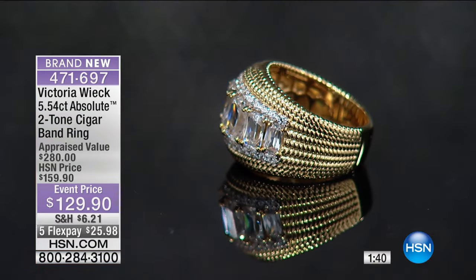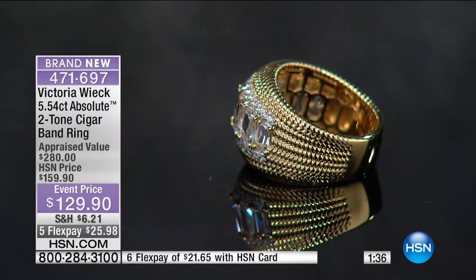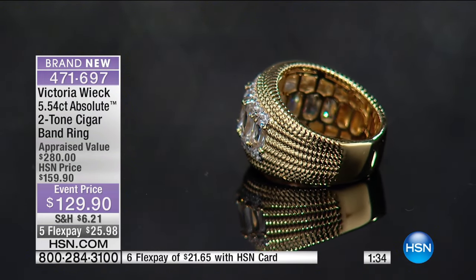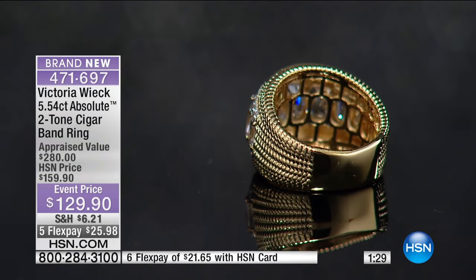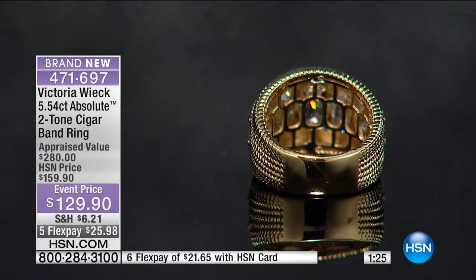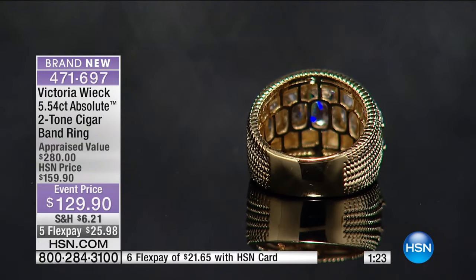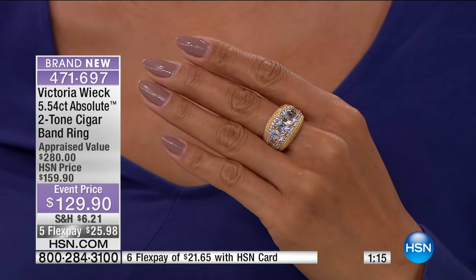The reason we showed you the back is because these stones are so shiny and brilliant, it's actually hard to see how many stones are set in the front. So we're showing you the back — each stone sits in its own little space. There are three rows of gemstones all around it with absolute stones. And this is also very heavy — when you hand this to somebody, they're going to think it's 18-karat gold.